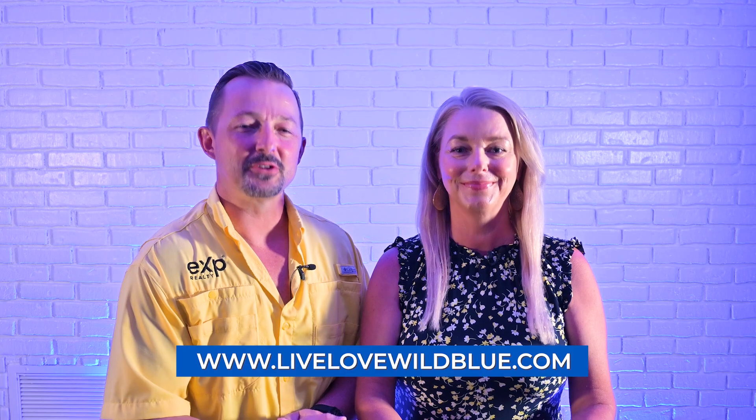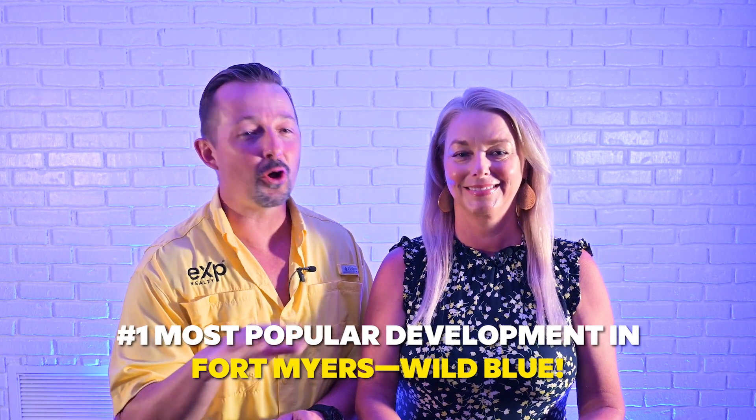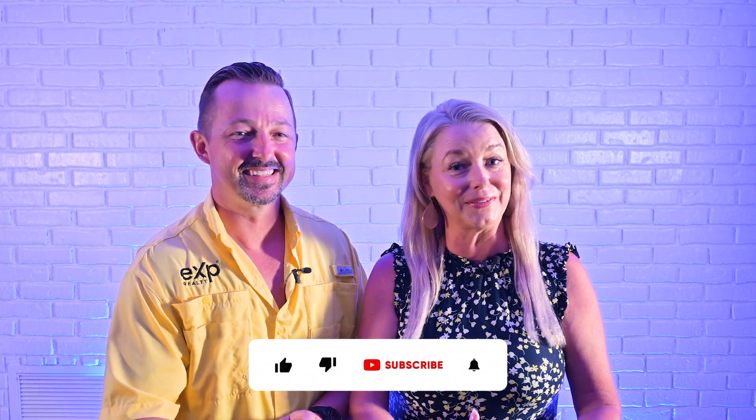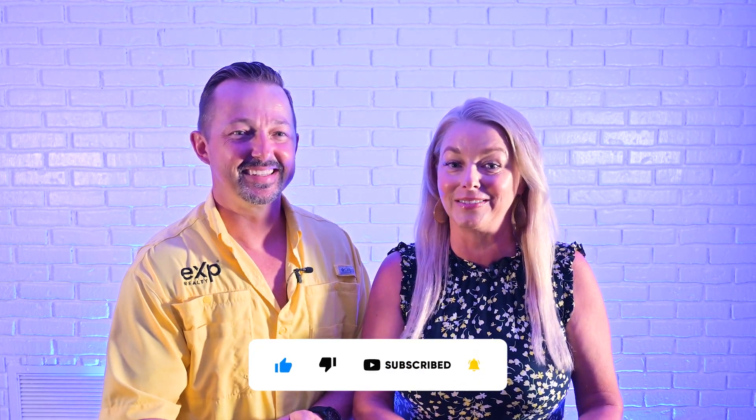Hey there folks, welcome back to our channel. Today we're taking you on a tour of the number one most popular development in all of Fort Myers and it's called Wild Blue. We are excited to show you all of the incredible amenities and features that make Wild Blue such an appealing place to live. But before we dive into that, don't forget to like this video and subscribe to our channel so you never miss out on the latest content and updates regarding living in Southwest Florida.